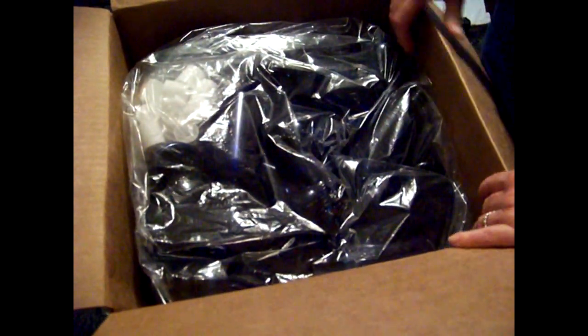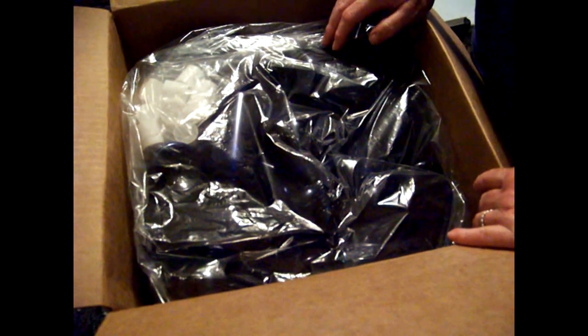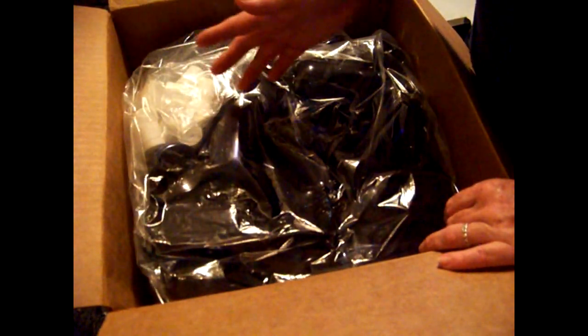My air conditioner is off. I just did a video where I said I was sweating and I didn't explain why. My air conditioner is out and it won't be fixed until the day after tomorrow. Now here are my blue bottles — aren't they adorable? I got three bags of those.